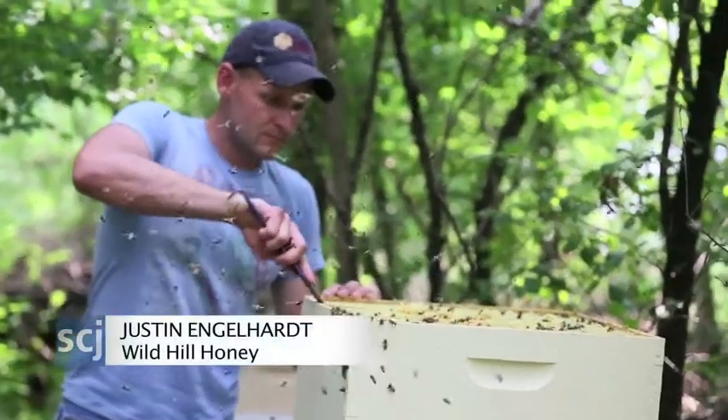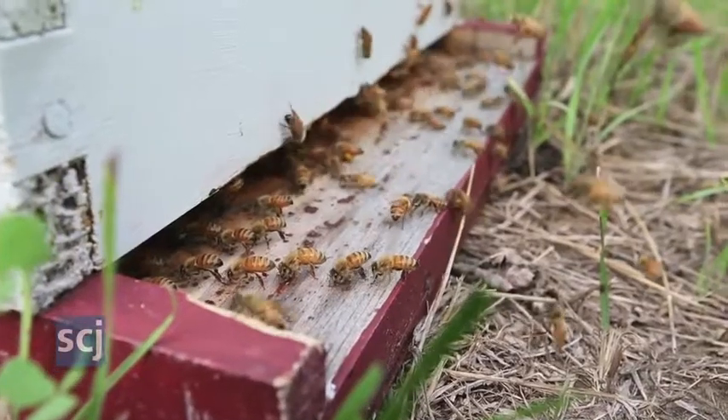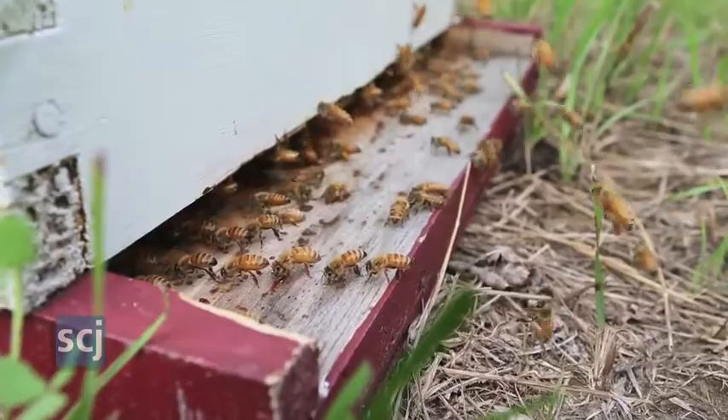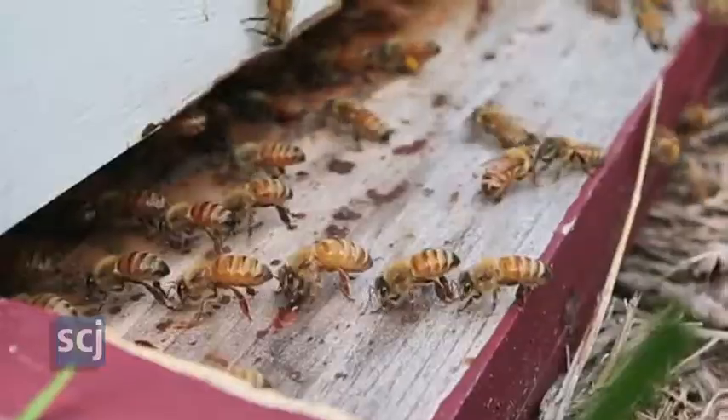After it rains, for the next four days, the nectar flow slowly increases. It peaks on day four after a rain. The optimum temperature for nectar secretion for most plants is between 80 and 90 degrees. So a day like today, a few days after a rain, it's absolutely perfect.